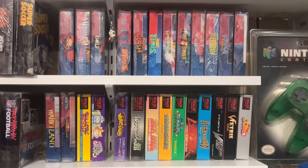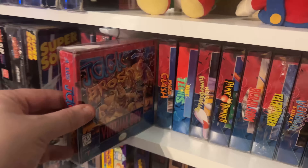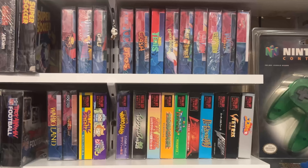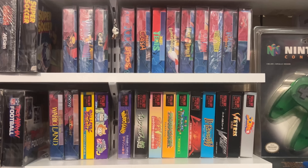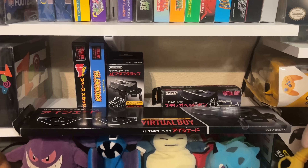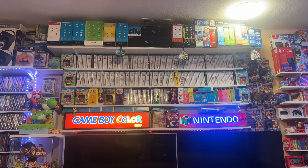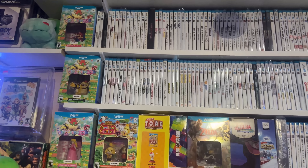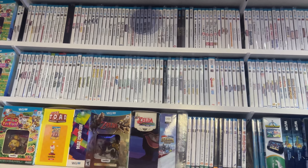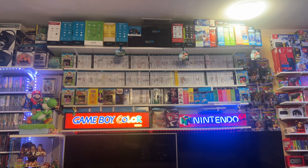This is the full North American set for the Virtual Boy. There were only 14 games released in the U.S. I also have a bunch of Japanese ones and I'm pretty close to completing that set as well. I have some different accessories and a boxed console to go along with everything. Up above the TVs, I have my Wii U collection — this is another full North American library.